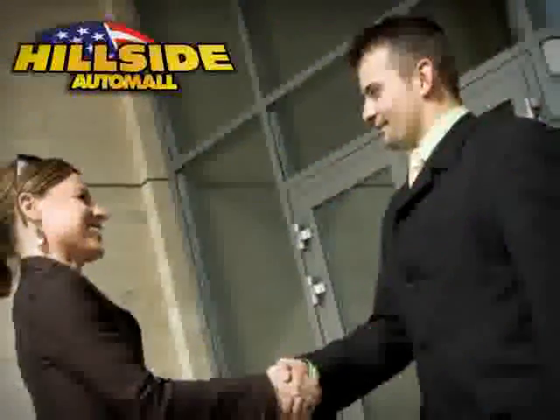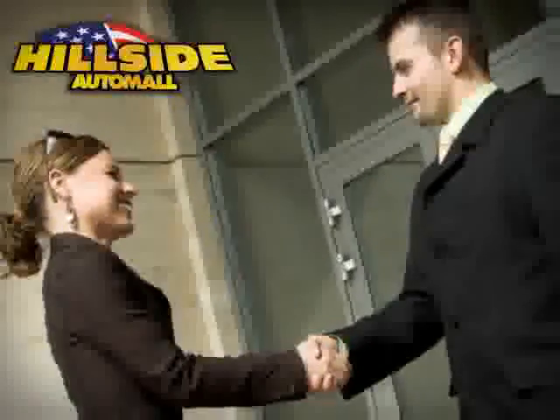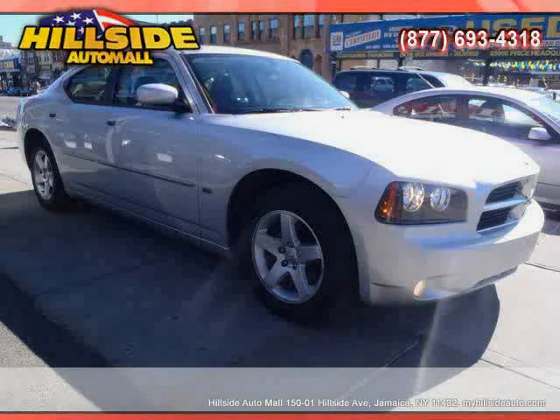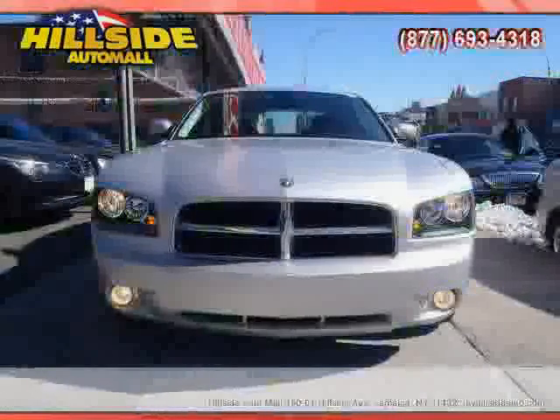Sit back, relax, and take a look at this. Like this 2010 Dodge Charger equipped with cloth interior, MP3 player, and power driver seat.